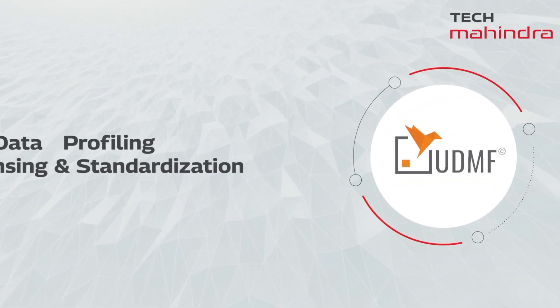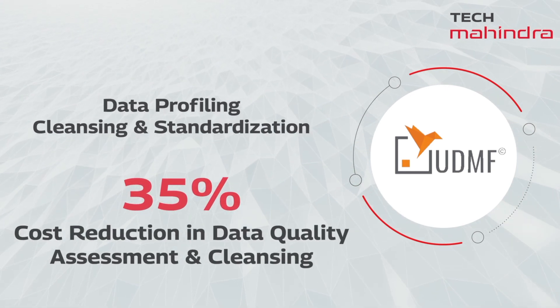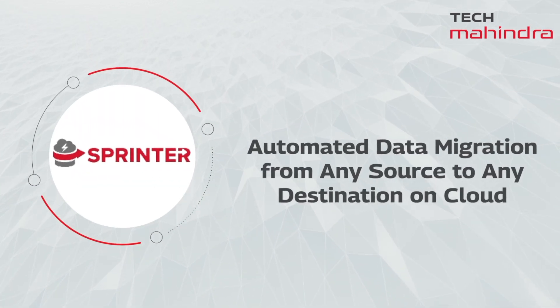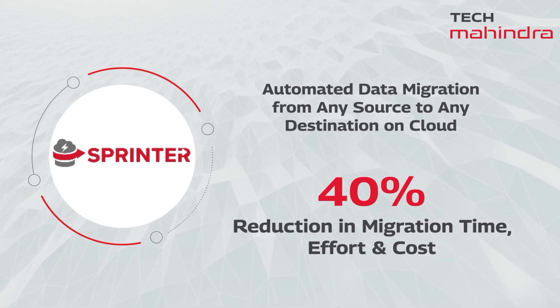Unified Data Management Platform, an industry-leading platform for data profiling, cleansing, and standardization. Sprinter, a flagship tool for completely automated schema, SQL, and data migration including post-migration validation and tracking.